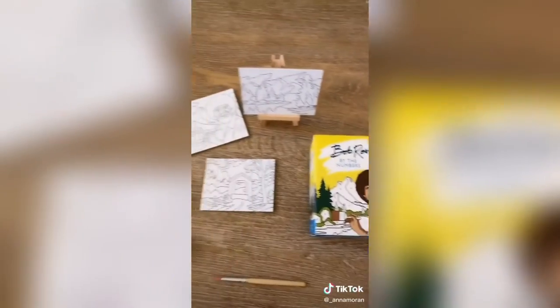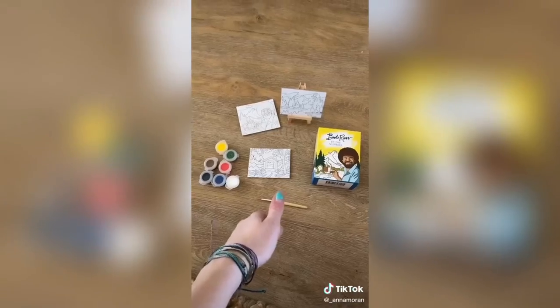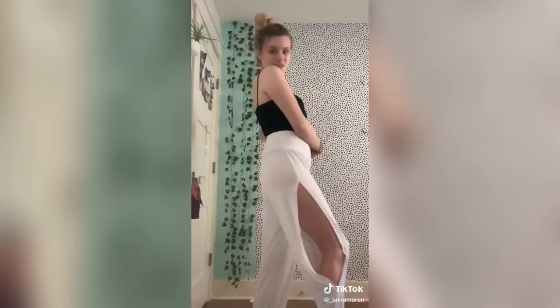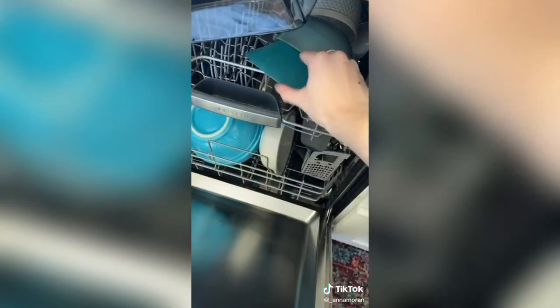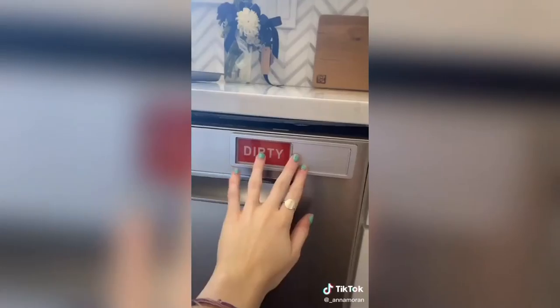Guaranteed boredom activity — I thought this was the cutest thing. It's a mini Bob Ross paint by numbers and I mean, he's an icon. New obsession are these pants — they're so cute, they have a slit down the side, and I can't tell you how soft and comfy they are. And when you go to get a dish and you don't know if the dishwasher is clean or dirty, this is a little magnet that you can just swipe to clean or dirty.